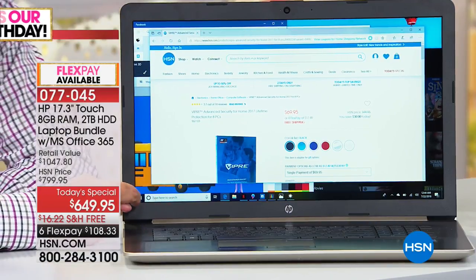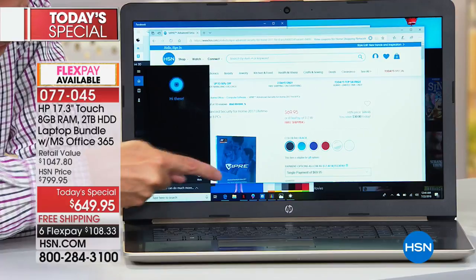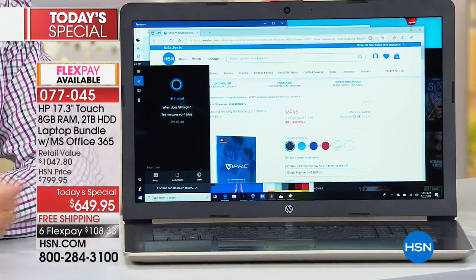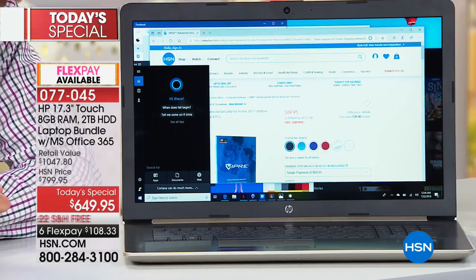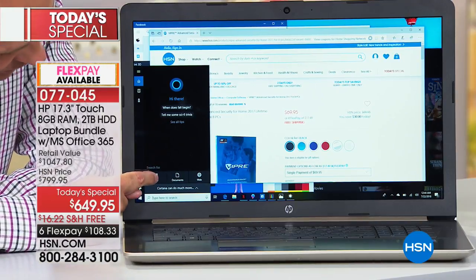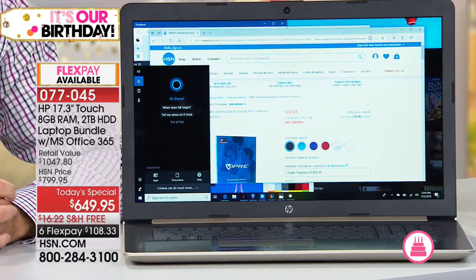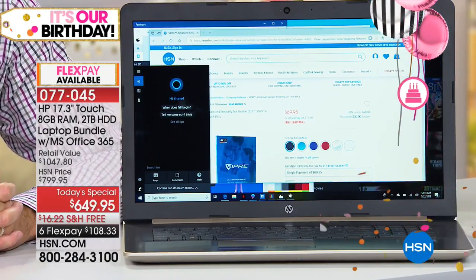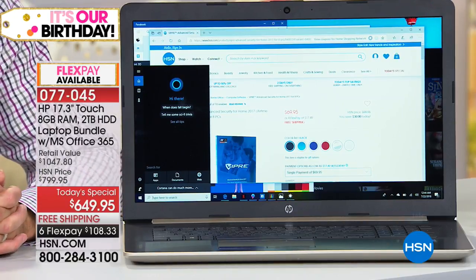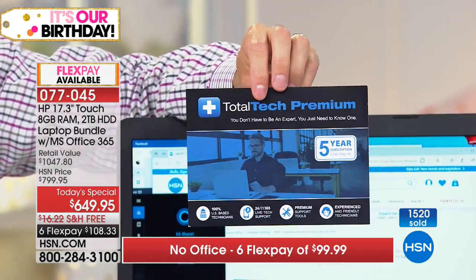Cortana is right next to the start button. You can either use your voice — press the button and ask Cortana to find something, look up something on the internet, or find a recipe — or just type in the search bar. It does a deep dive whether you're searching your apps, your documents, or the web. Cortana is kind of like the easy button — a really easy place to help you find things stored on your computer. And you also have a five-year easy phone call button: five years of tech support.